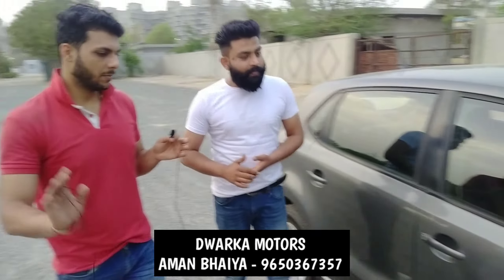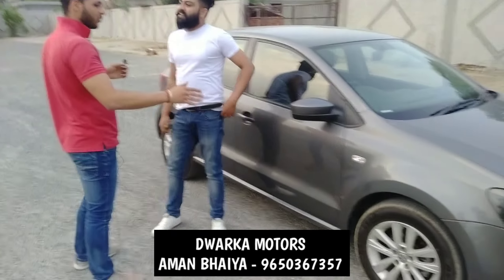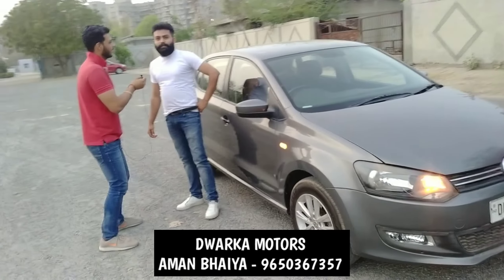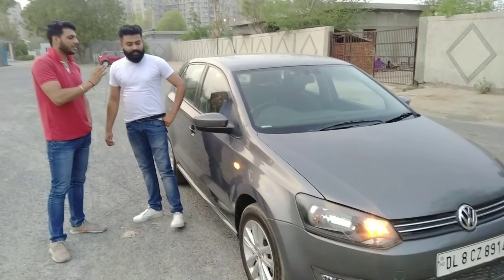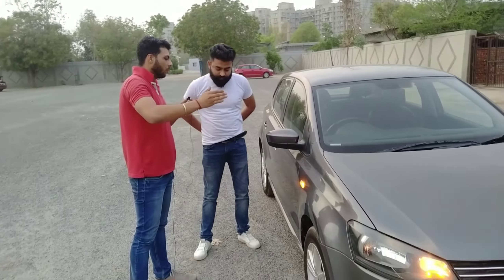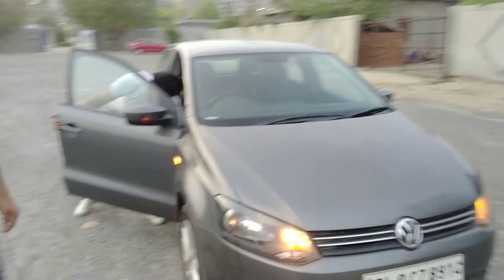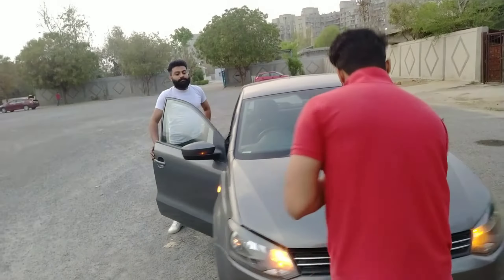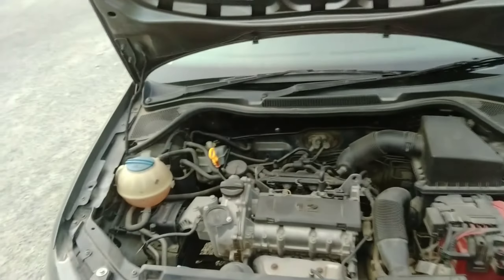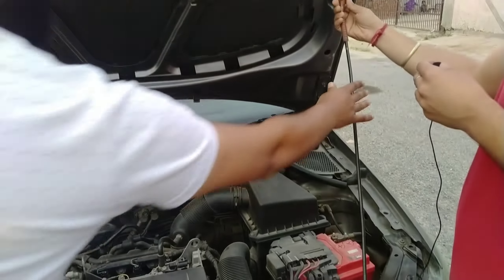The Volkswagen brand has its own Audi tie-up and a good engine life. Let's open the bonnet and see inside the engine. The Polo TSI engine comes in it — its build quality is very good. It has a 1.2 litre petrol engine.